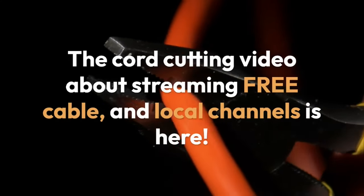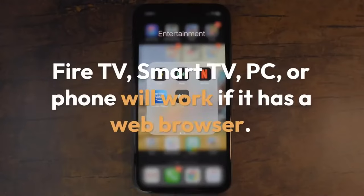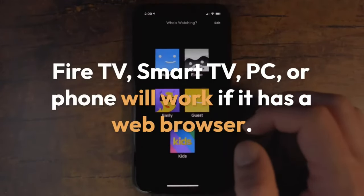The cord cutting video about streaming free cable and local channels is here. Fire TV, Smart TV, PC, or phone will work if it has a web browser.